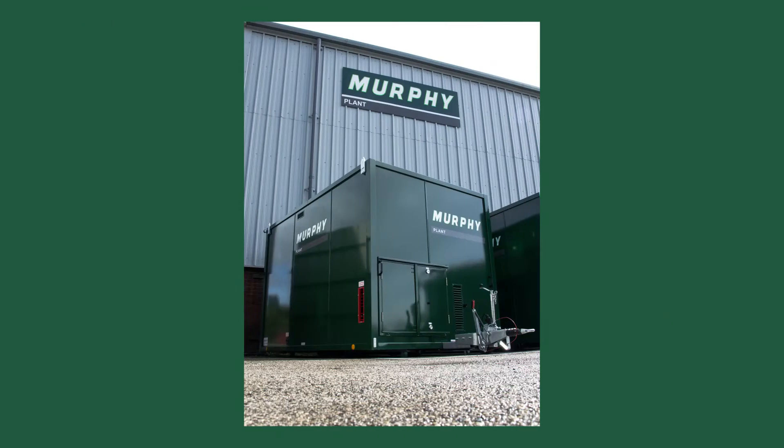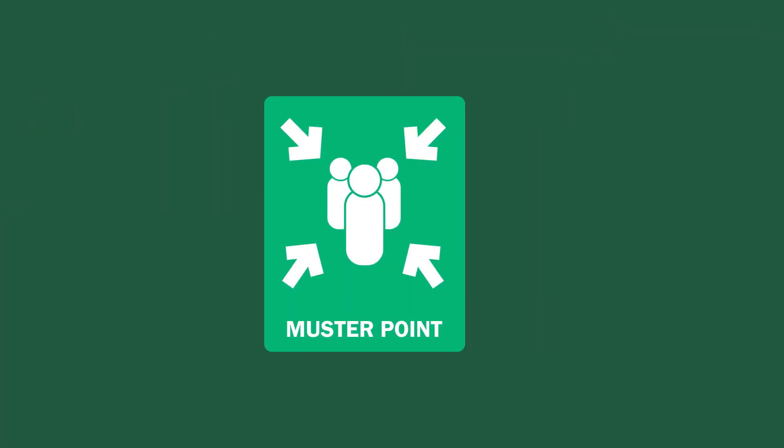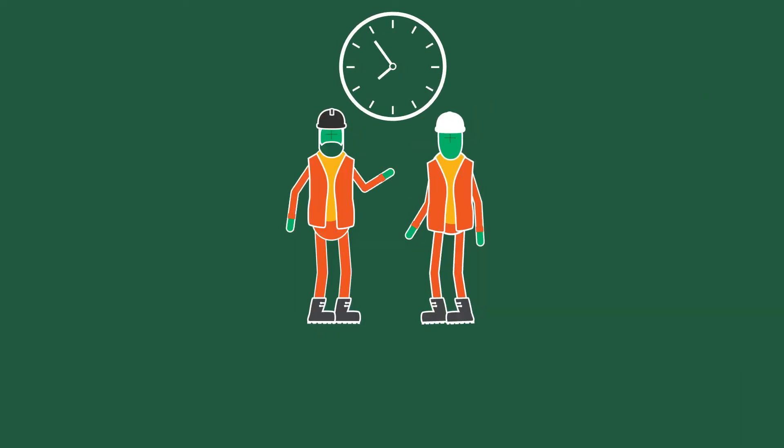Work areas will contain first aiders, fire wardens, emergency stations and welfare. Familiarise yourself with these people and locations before starting work. The nearest hospital will be pointed out on the emergency contact sheets displayed around the project — take the time to read this information. Please make sure you sign in and out of your work area. In the case of an emergency, an alarm will sound and you must evacuate immediately to the nearest muster point where your supervisor will take a roll call.